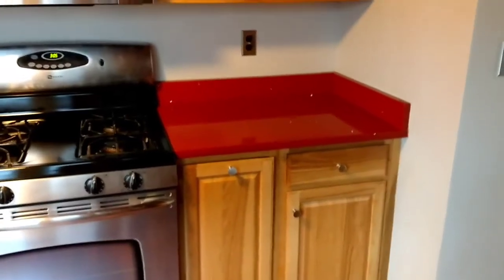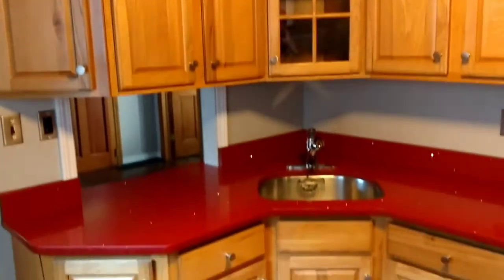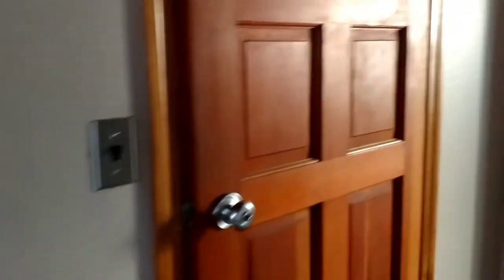With all the properties I own, which is 55, I'm more happy with this kitchen than any of them. Let's go to the front of the house here, and while I'm here, let's look out the front door.